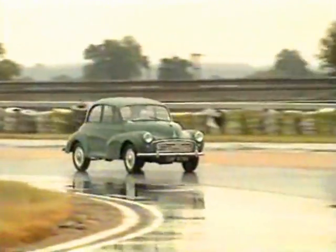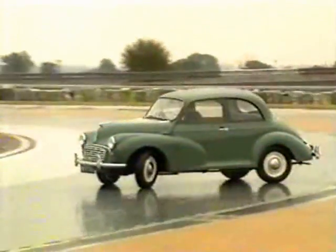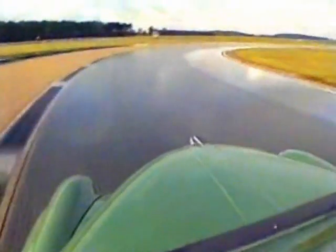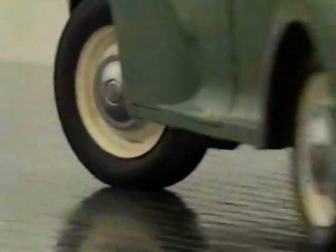Back on the wet roundabout with the Minor, if you accelerate suddenly, the driven rear wheels will break away at quite a modest speed. The effect is for the car to steer at a far faster rate than you anticipate, so it's called oversteer. Because it's caused by applying the accelerator, and therefore more power, it's called power oversteer.